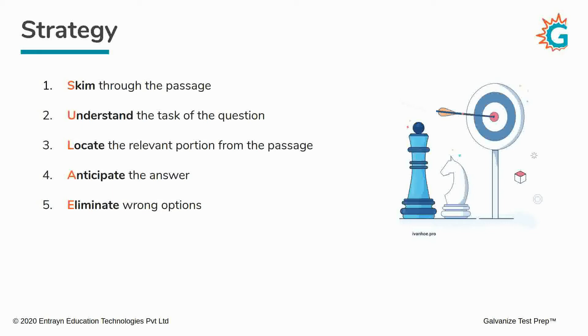Just so you remember the strategy, here's a little acronym you can use: S-U-L-A-E, or 'Sulae.' That sounds like potentially a name on Star Trek, doesn't it? Anyway — Skim, Understand, Locate, Anticipate, and Eliminate.